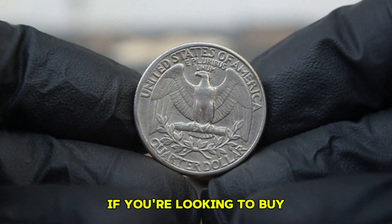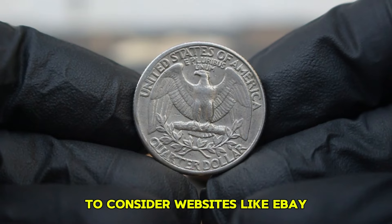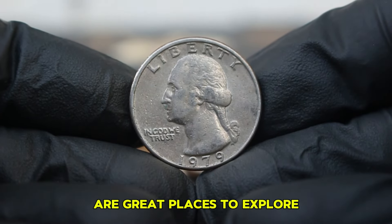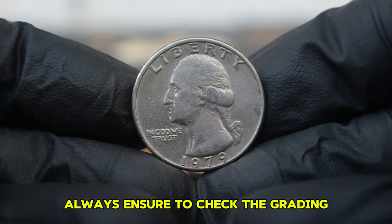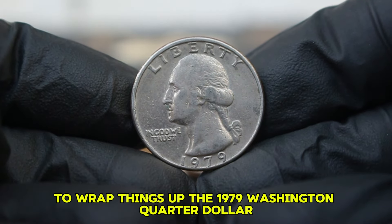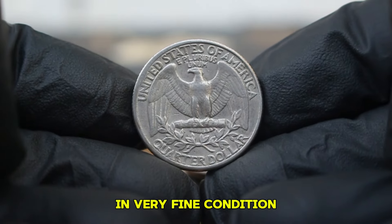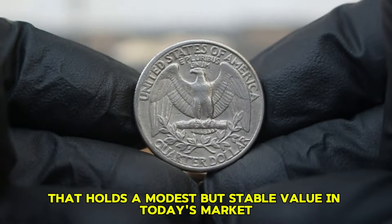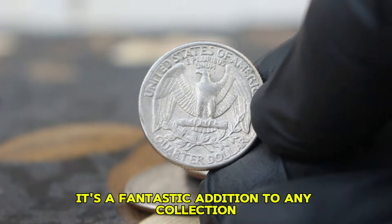If you're looking to buy or sell a 1979 Washington quarter, there are numerous platforms to consider — websites like eBay, Heritage Auctions, and even local coin shops are great places to explore both purchasing and selling options. Always ensure to check the grading and authenticity of the coin to get the best value. The 1979 Washington quarter dollar in very fine condition is a wonderful piece of American history that holds a modest but stable value in today's market.